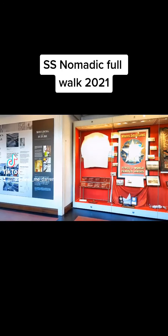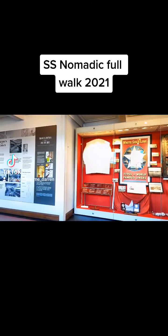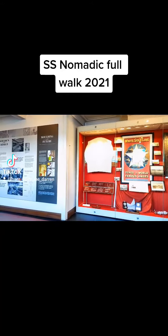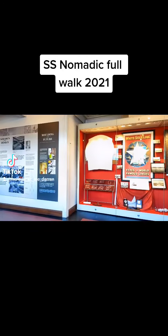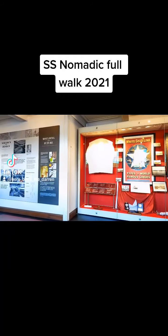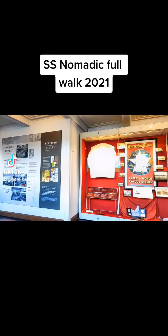It was then used as a floating restaurant in Paris, before it was decommissioned and bought by the Titanic Museum, and shipped to Belfast, where they then restored everything. Now it's open to the public as part of your admission into the main Titanic Museum.